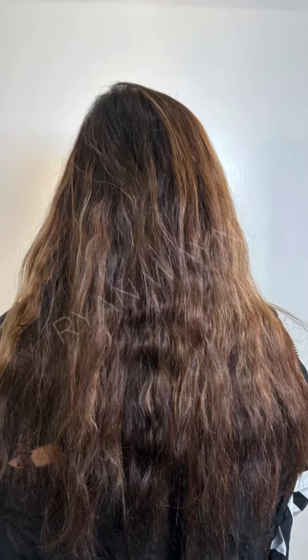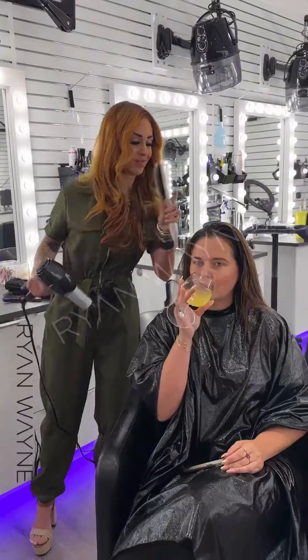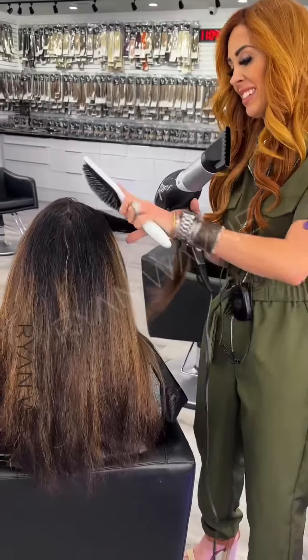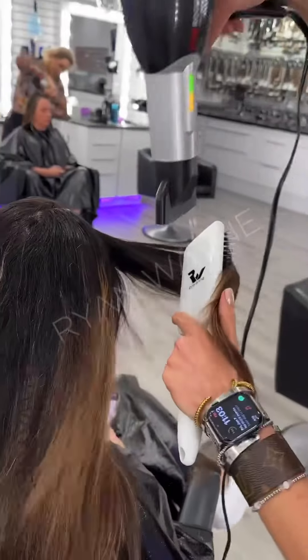Well hello there Emily! How are you? Wonderful! So tell us how you found Ryan Wayne Salon and how you ended up in my chair. Well, I just moved here from Florida and I was scrolling TikTok and fell in love. Oh well, that's just so romantic — I didn't even buy you dinner and we're already married!